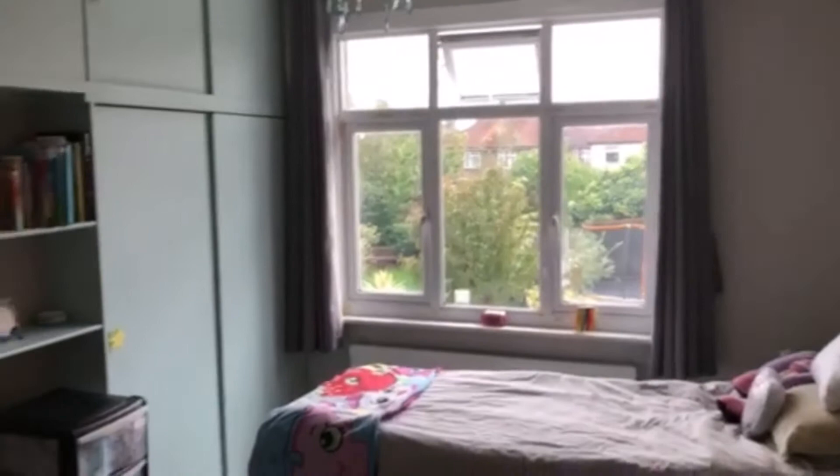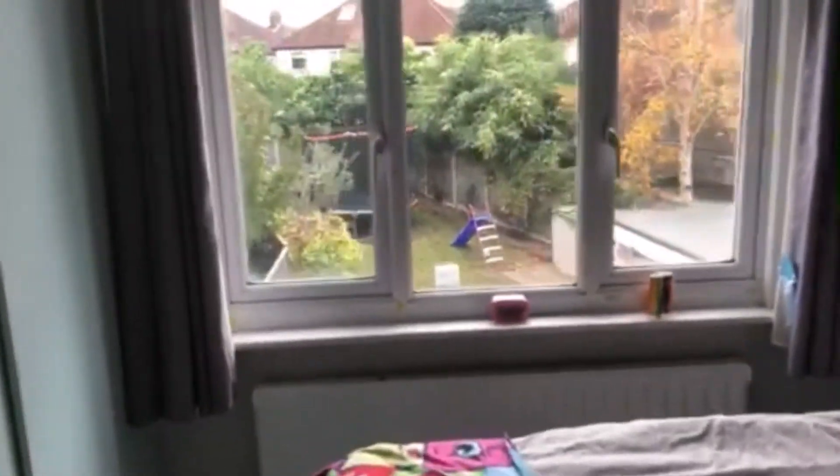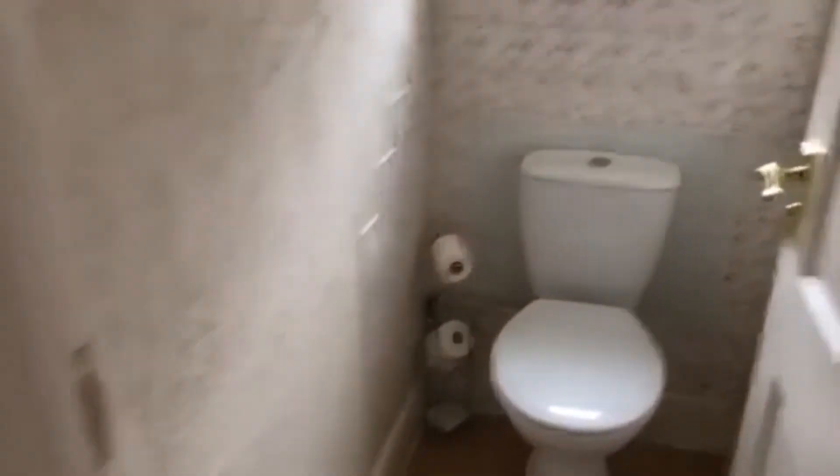Lovely good-sized bedroom with built-in storage, overlooking the garden. There's also a separate WC and bathroom, again with lots of storage.